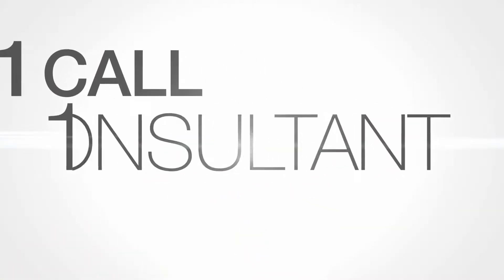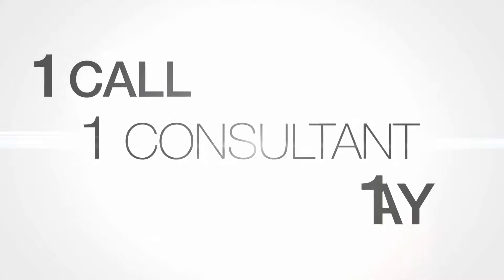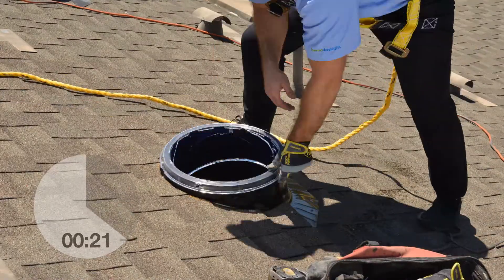You make one call, work with one consultant, and you can have installation completed — often all in the same day. In fact, in as little as two hours.